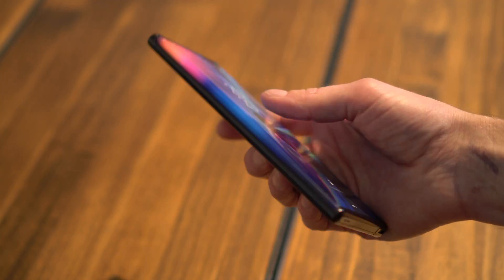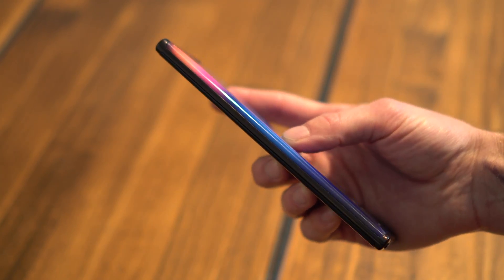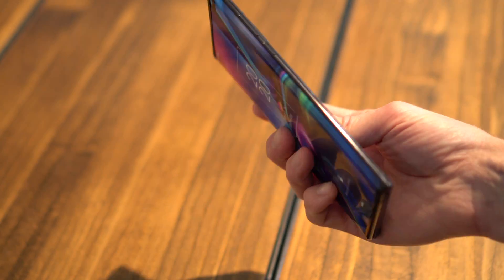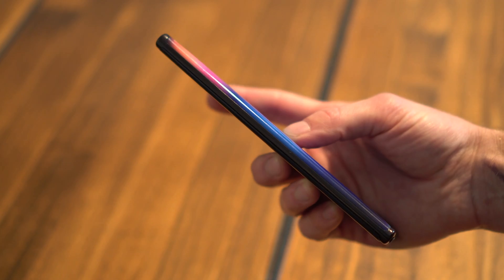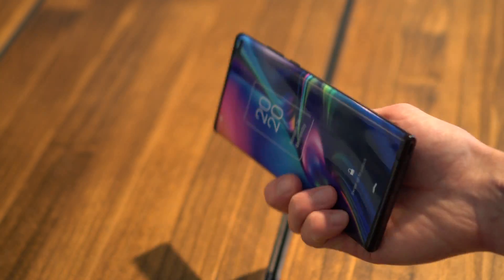It might be the most intriguing, because it's the first concept I've held that solves the thickness problem. Instead of folding, the screen rolls and slides inside the phone, sort of like a window shade. Because it doesn't fold at all, it's as thin as any flagship phone.